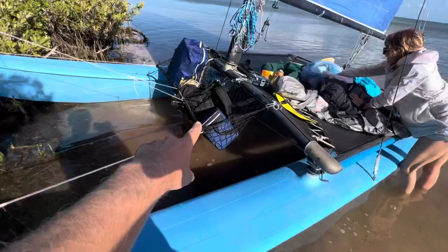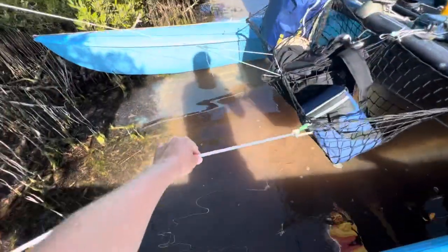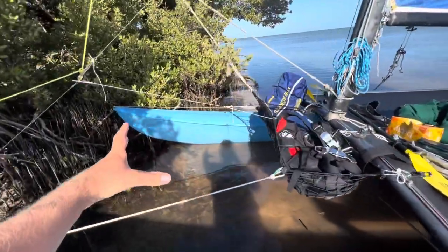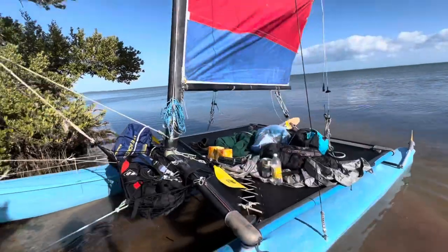Our little cargo net is drooping a little bit, so I'm gonna readjust it so it pulls higher out of the water — that should be no problem. We could build a much bigger cargo net; I think it would hold even more of this stuff. We've still got a lot of stuff on the trampoline.